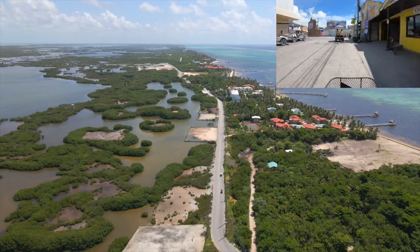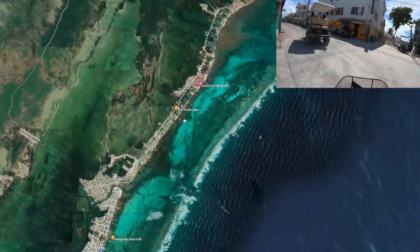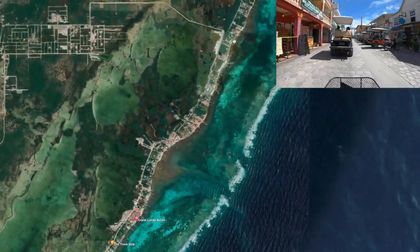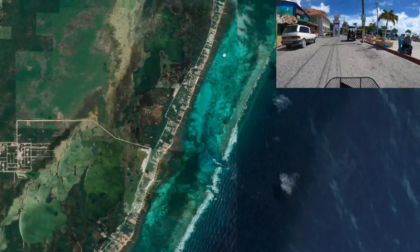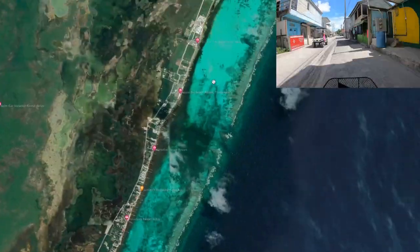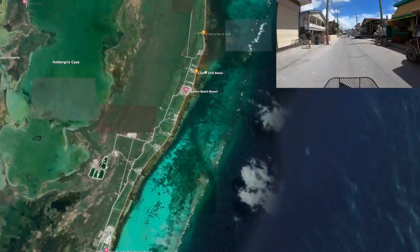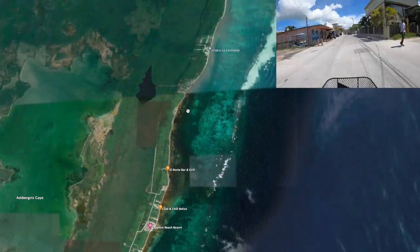Now let's go up north to the northeast — this is where things get a little trickier because it is more remote. You have to find a way to get your supplies in all this way. Going up, here's the turn to Secret Beach, then it turns into essentially one road with little side roads going in, and we've had a lot of people come into our office who bought lots way up in Punta Azul or similar areas.